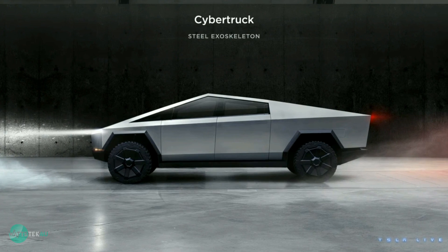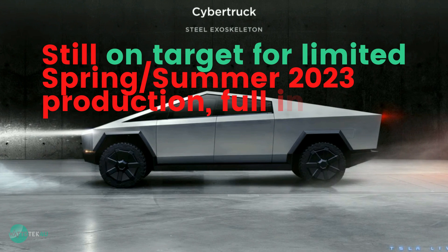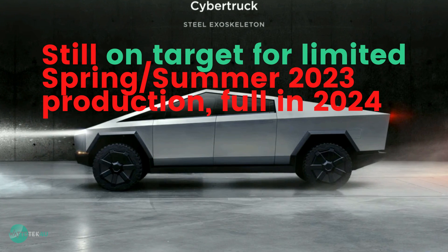The Cybertruck electric pickup is still on target for limited spring/summer 2023 production, with full production in 2024.